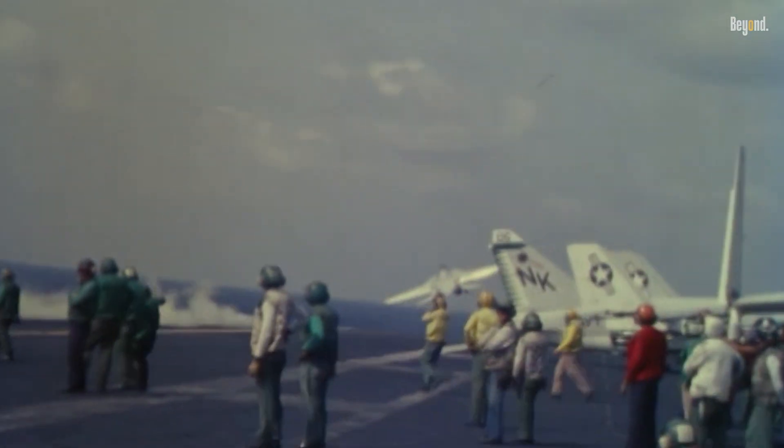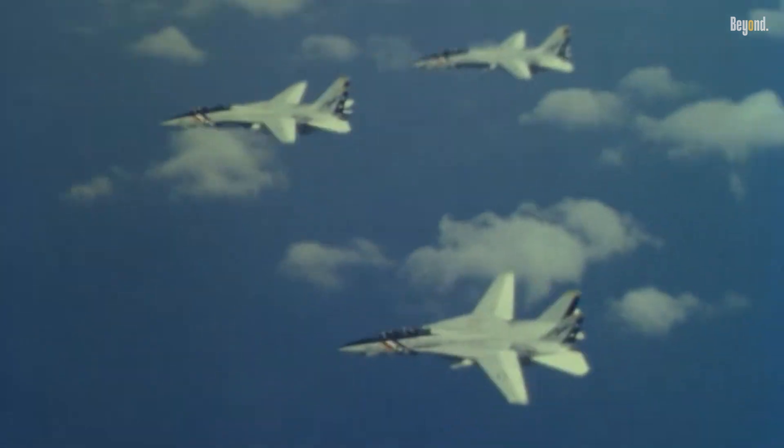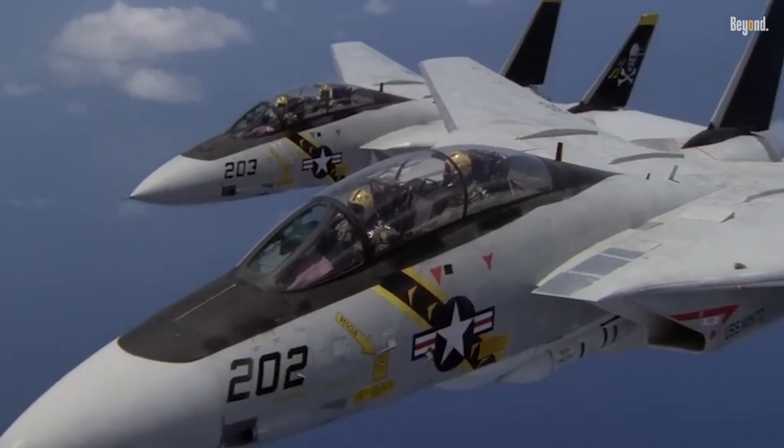Its wings could sweep forward for takeoffs and low-speed maneuvers, or tuck back for supersonic dashes, making it adaptable to any combat scenario. Though built for air-to-air combat, later upgrades like the LANTIRN targeting pod transformed it into a precision bomber, excelling in roles from Desert Storm to the Iraq War.